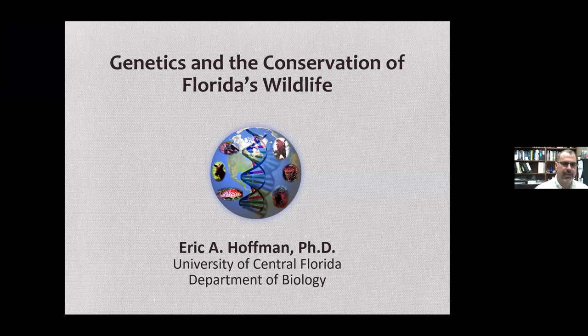Thank you very much for hosting me today. Today I'm going to be talking to you about genetics and the conservation of Florida's wildlife. I've been here in Orlando for 15 years now at the University of Central Florida. I am a population geneticist, which means that I use genetic variation present in natural populations to tell us a little bit about the natural history and conservation of those species.